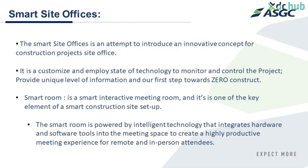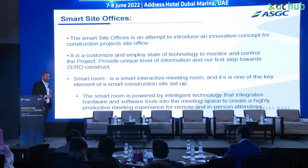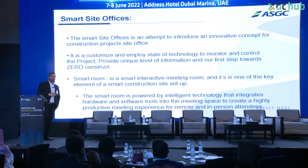The smart site office concept is about transforming the site office. We start from mobilization because there are a lot of opportunities we can pursue starting from the site offices - either by implementing new technology and new systems that will reduce the carbon footprint starting from mobilization during construction, or to have connected systems that send all data directly to the headquarter.